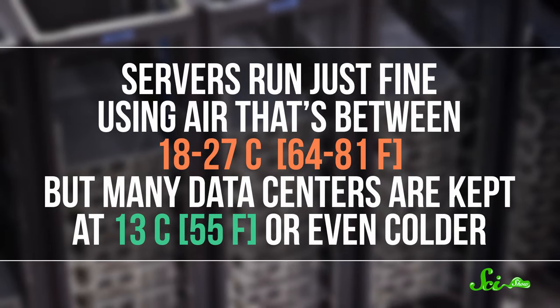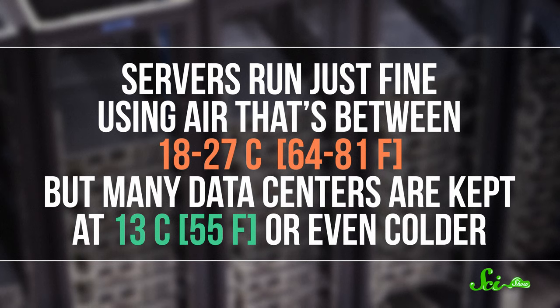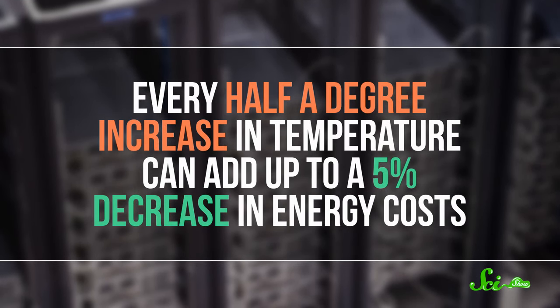You can also cut the amount of electricity that air conditioning uses by actually raising the temperature. Servers run just fine using air that's between 18 and 27 degrees, but many data centers are kept at 13 degrees or even colder. Every half a degree increase in temperature can add up to a 5% decrease in energy costs. So while a 27-degree room might be a little toasty for some people, there's no reason we can't just raise the temperature and save a lot of energy.